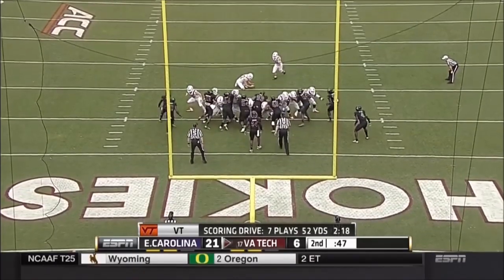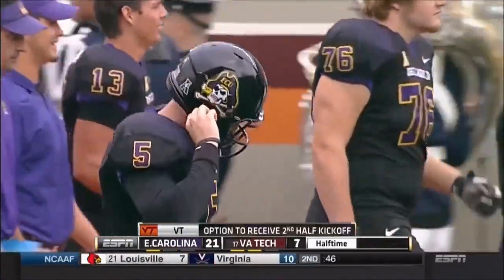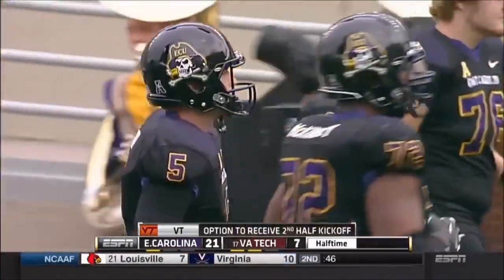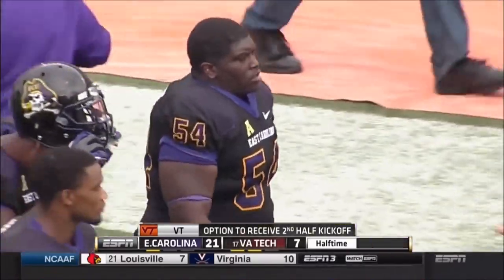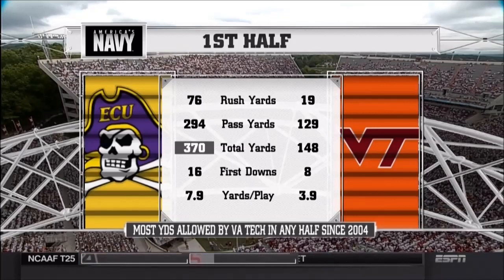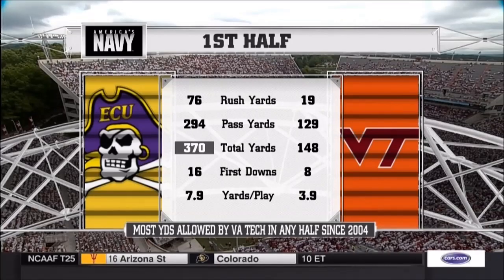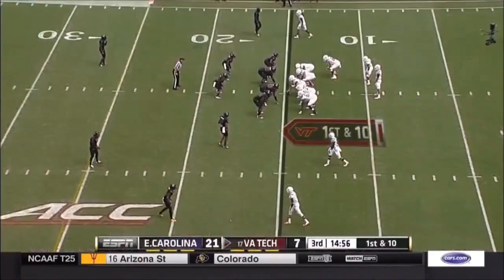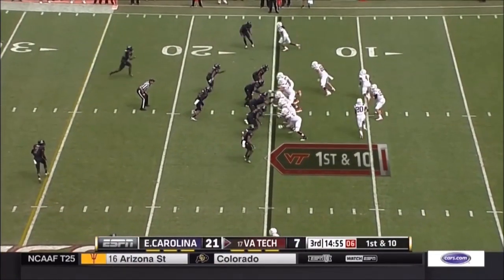There's a penalty flag as well. 21-7 after Joey Slye hits the point after — but it's only a 14-point game. Virginia Tech will start the second half on offense. Last week, Virginia Tech with a huge road win against Ohio State — only 19 rushing yards today. East Carolina thought it should have beaten South Carolina on the road last week but can get back in the group of five best conversation with a win today.